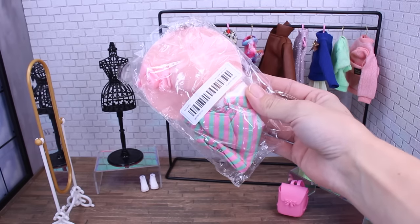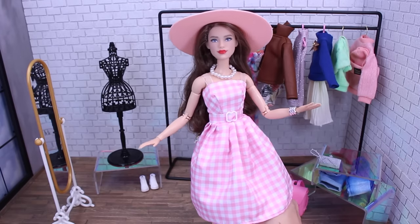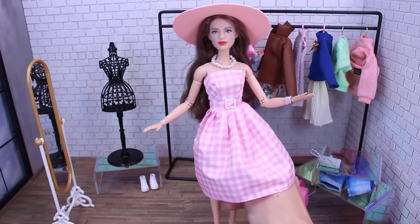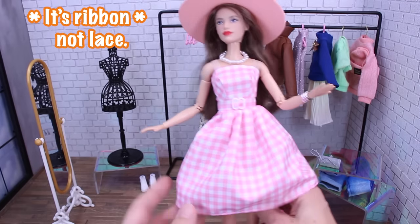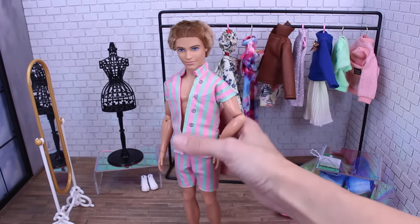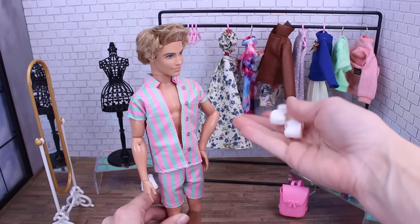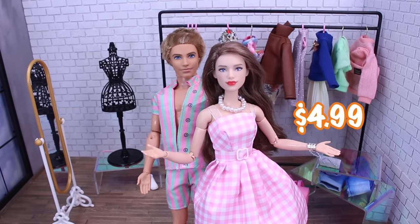I'm super excited about this next one — it is the Barbie movie-inspired Ken and Barbie look. The Barbie-inspired look comes with a hat, a pearl necklace, a bracelet, adorable little rose shoes, and the dress. The dress velcros in the back and has lace sleeves and a little belt buckle in the front. The Ken-inspired look is cute — I'm probably going to go back and add real buttons though, as the printed-on buttons are not my favorite. The only thing that didn't fit was the white sneakers — they were too small and too tight. I got the whole set for $4.99.